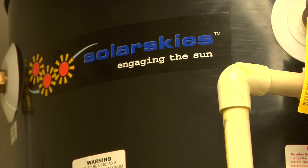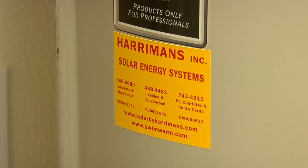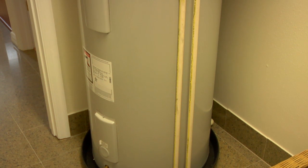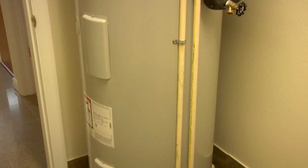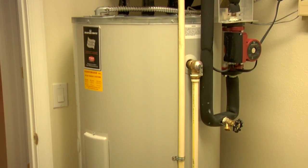What we're seeing utility bill-wise for our homeowners is in the $40 to $50 range, even through the summer months. That's because of the solar water heater, these mini-split air conditioners, the insulation in the walls, and just the overall tightness of these homes.